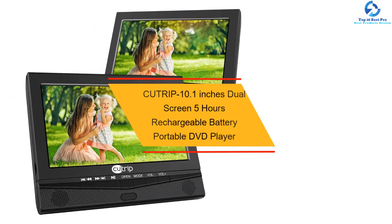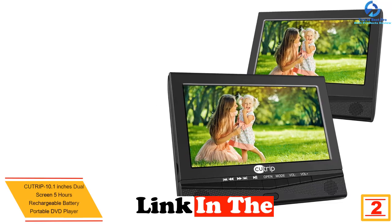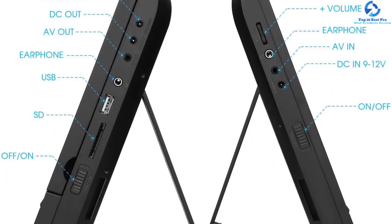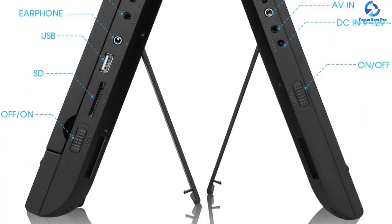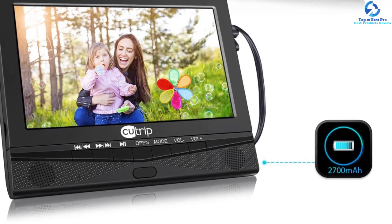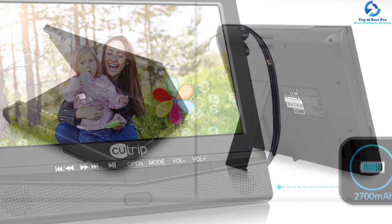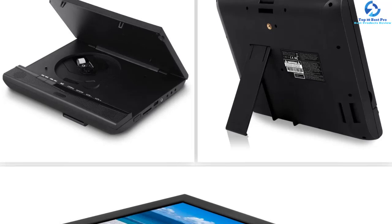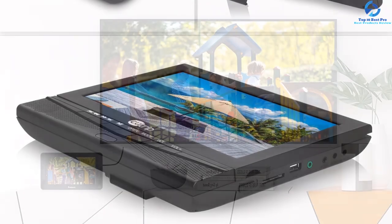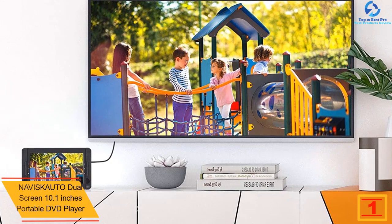At number two, we have the Cutri P 10.1-inch dual screen five-hour rechargeable battery portable DVD player. It's designed to provide entertainment for explorers on the go, from music to movies. It comes with three power supply options: an AC power adapter, car charger, and a built-in five-hour rechargeable battery, so you can play your favorites anywhere. It is region free and can play any file format. Another great advantage is that it comes with a dual screen.